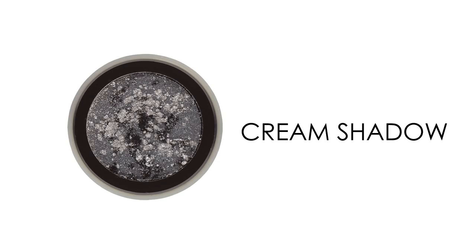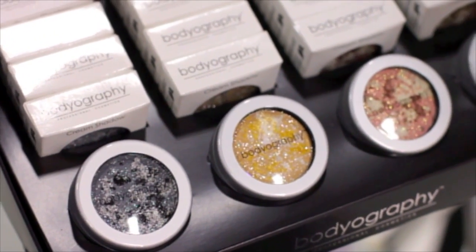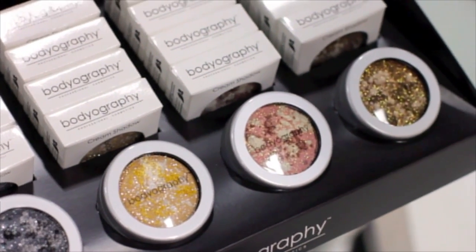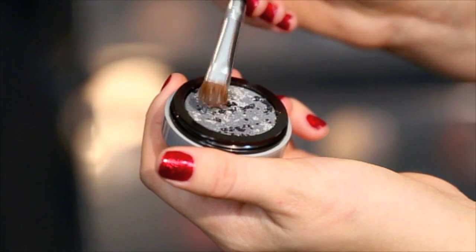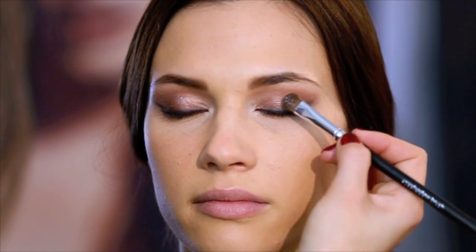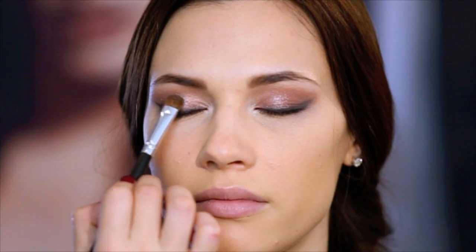Crushed Pearl Cream shadows are specially formulated cream to powder metallic shadows complemented with glittery shimmer particles and a crushed pearl texture to create a multi-dimensional eye look. Available in four shades rich in pigment that can be used as a base color or on its own for an easy smoky eye. Here I am finishing off the eyeshadow look by adding some silver shimmer to the center of the lids. Swirling the base color with the shimmering top layer creates a unique effect with every use. Best applied with a flat synthetic brush or a natural shadow brush. Paraben and gluten free.